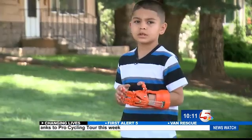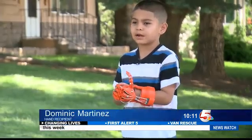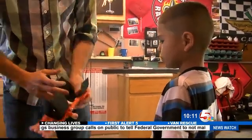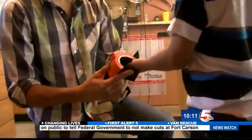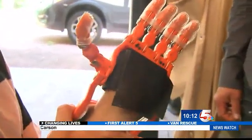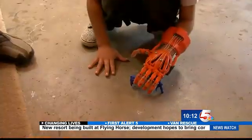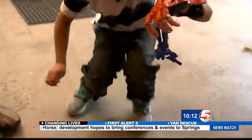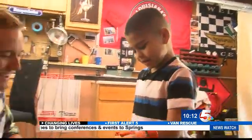Dominic said he has a lot of new stuff he can try out now, besides games. We were there as Dominic got his hand. Clay explained that everything is adjustable with tensioners, and when Dominic pulls his wrist down the hand actuates. In just a few tries, Dominic picks up a toy off the floor — a 30-hour project well worth the rewards for Clay.